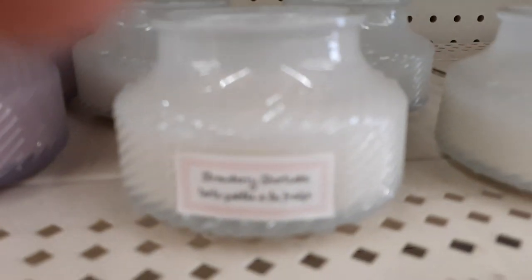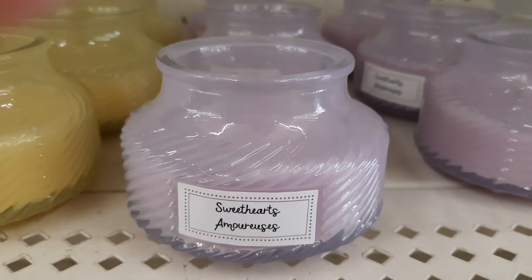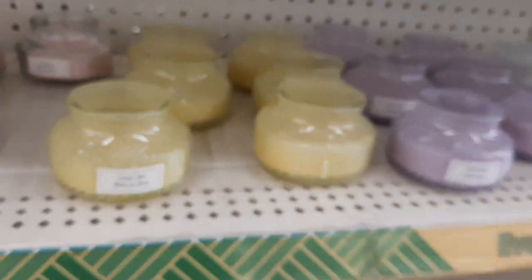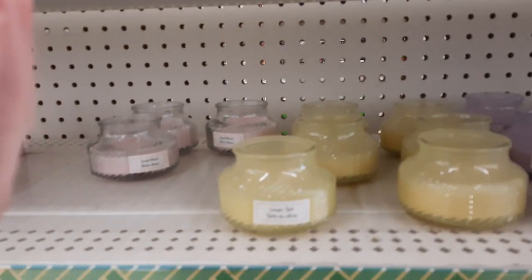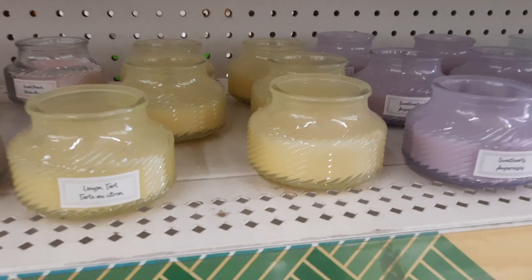These are pretty - we have strawberry shortcake, sweethearts, lemon tart, sweet peach. Those are pretty. Here's an overview of the four colors - very pretty. They're three ounces, but the jars are super pretty.